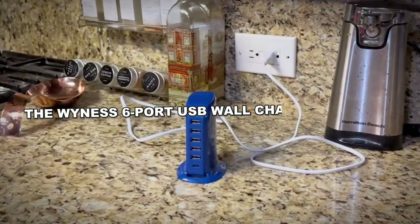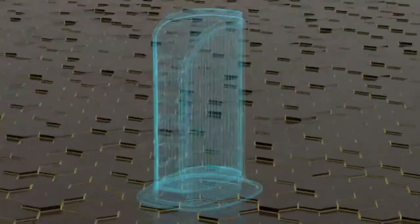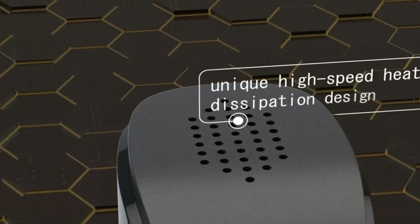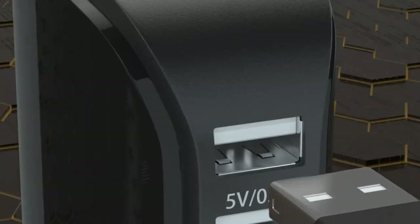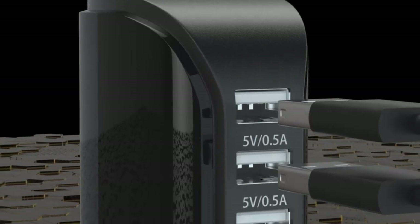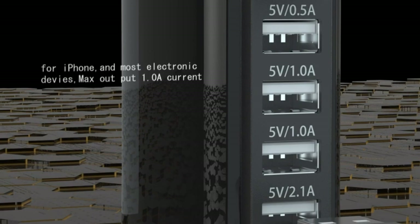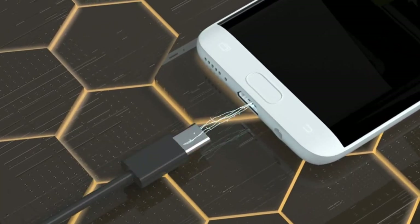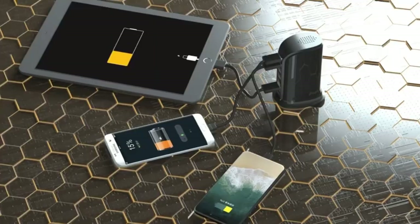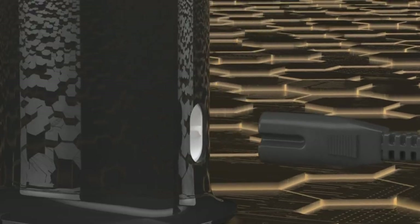The WiNES 6-Port USB Wall Charger Desktop is the only charging hub you will need at your desk. Capable of charging up to six devices simultaneously, this gadget is highly compatible, effectively charging all types of phones and tablets quickly. Its safe and fireproof build makes it ideal for indoor use. Plus, it features a compact, travel-friendly design for easy portability, and it comes with a six-month warranty.